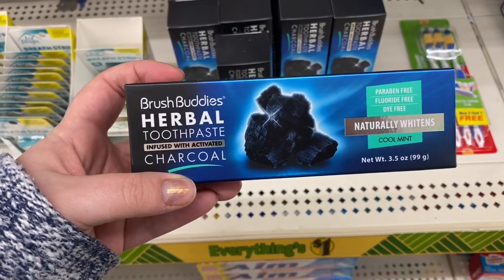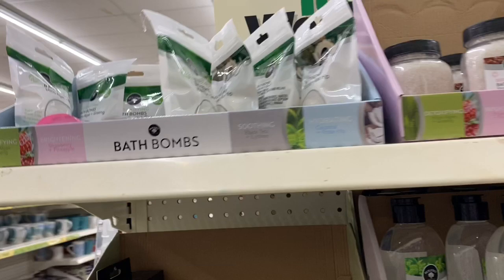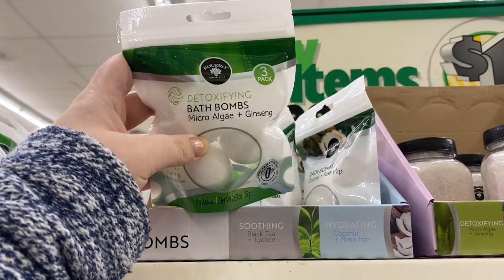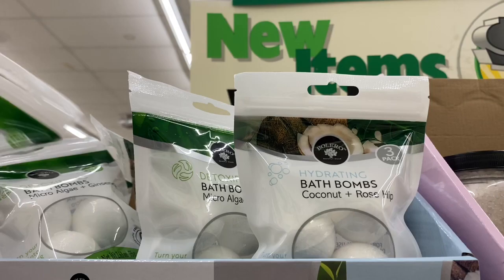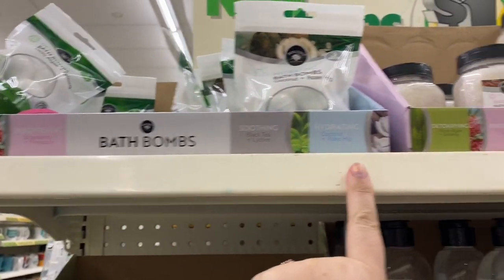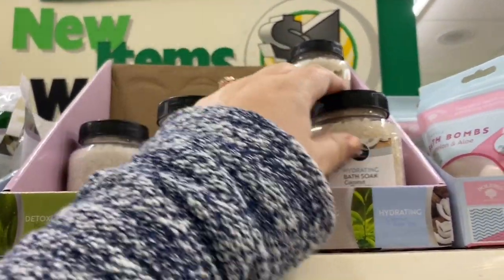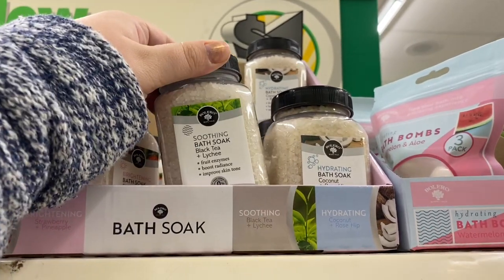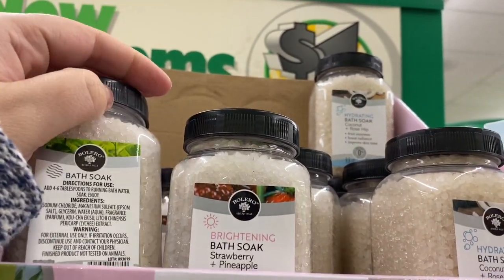I see the Brush Buddies herbal toothpaste infused with activated charcoal — I'm really curious about this; if anybody's tried it let me know. The Bolero bath bombs come three in a pack: detoxifying microalgae and ginseng, and coconut and rosehip. They show more varieties. The bath soaks — that's a good amount for a dollar — coconut and rosehip, strawberry and pineapple, and black tea and lychee. Pretty much one of each.